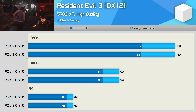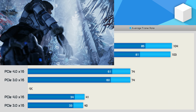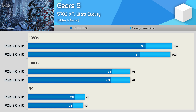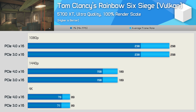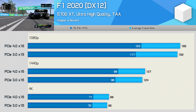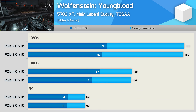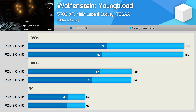Moving on to Resident Evil 3 with the 5700 XT: PCIe bandwidth has no impact on performance here. The same is true for Gears 5, though we did see a small improvement to 1% low performance at 1080p using PCIe 4.0, with overall performance much the same. We also see no change with Tom Clancy's Rainbow Six Siege — either PCIe version results in the same performance across the board. In F1 2020, we see a very small performance uptick with PCIe 4.0 on the 5700 XT — up to a 5% boost at 1080p. We also see a performance boost in Wolfenstein Youngblood, though only to the 1% low figure, which was increased by as much as 13% at 1440p.